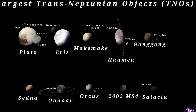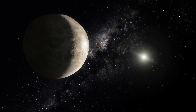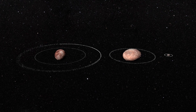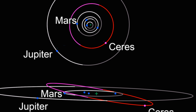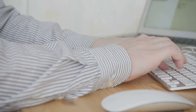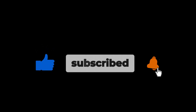And there you have it — the fascinating worlds of the dwarf planets. From icy Ceres in the asteroid belt to the mysterious Eris at the edge of the solar system, these small but mighty worlds hold the secrets of our cosmic history. Which dwarf planet or potential candidate do you find the most intriguing, and why? Share your thoughts in the comments below. If you enjoyed this journey through the solar system, don't forget to like the video, subscribe for more cosmic adventures, and hit the bell icon so you never miss an update. Thanks for watching — until next time, keep looking up.